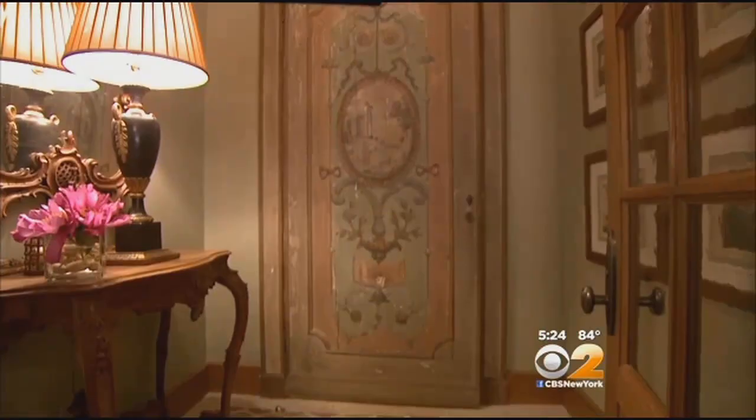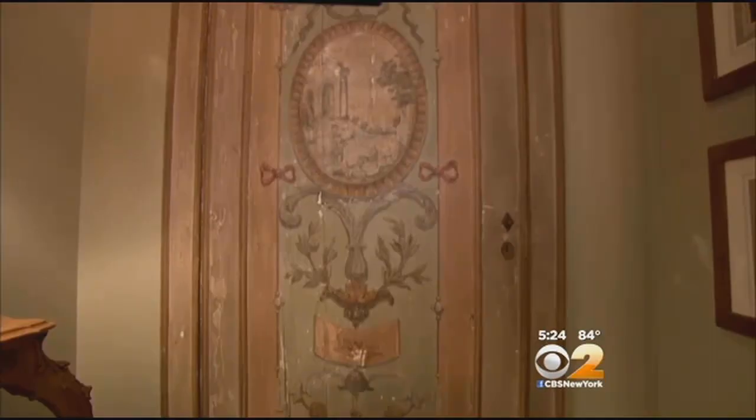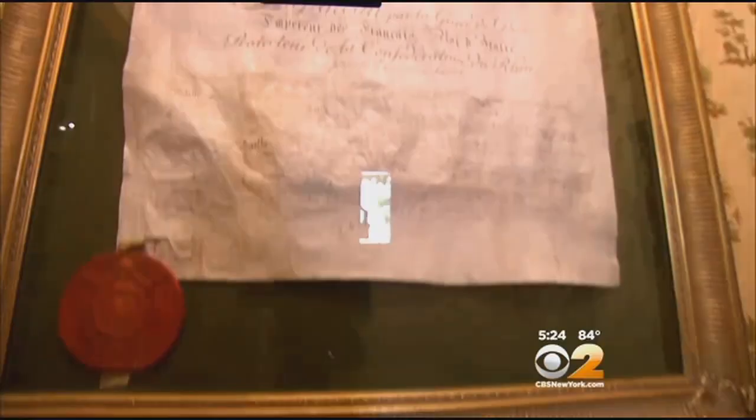The powder room is this fabulous surprise. It's a door that I found in Tuscany, and we retrofitted it to be the secret door to the powder room. Inside, you find an antique copper sink from France with a print signed by Napoleon.